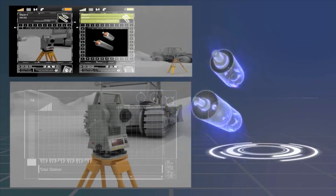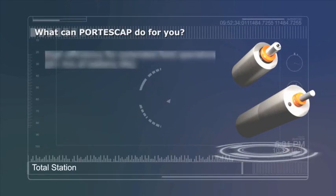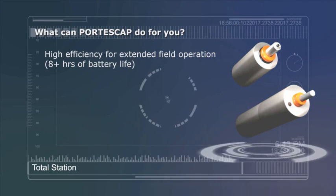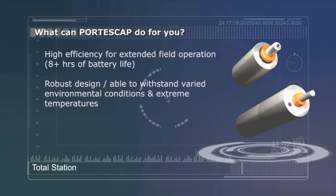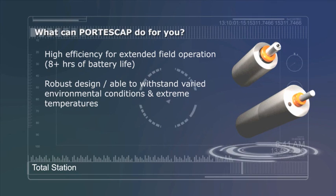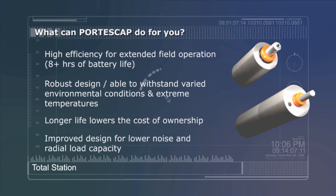What can Portescap and our Miniature Motion Solutions do for you? High Efficiency for Extended Field Operation — 8 Plus Hours of Battery Life. Robust Design able to withstand Varied Environmental Conditions at Extreme Temperatures. Longer Life Lowers the Cost of Ownership. Improved Design for Lower Noise and Radial Load Capacity.